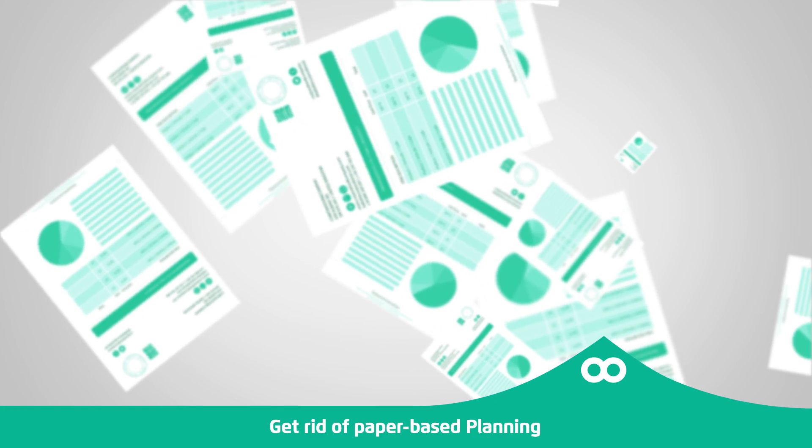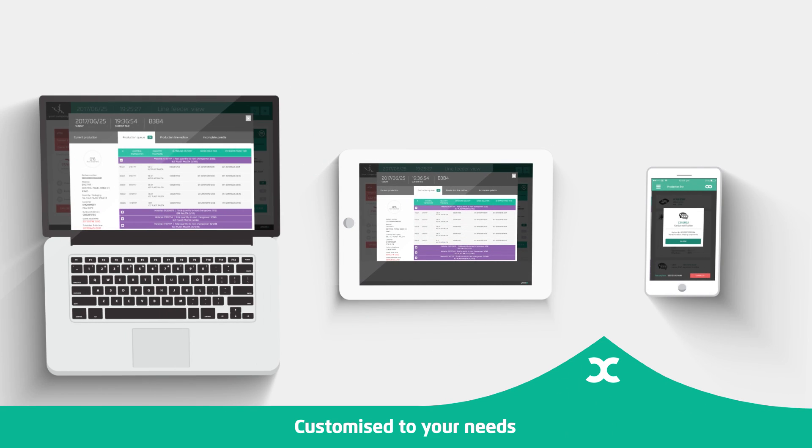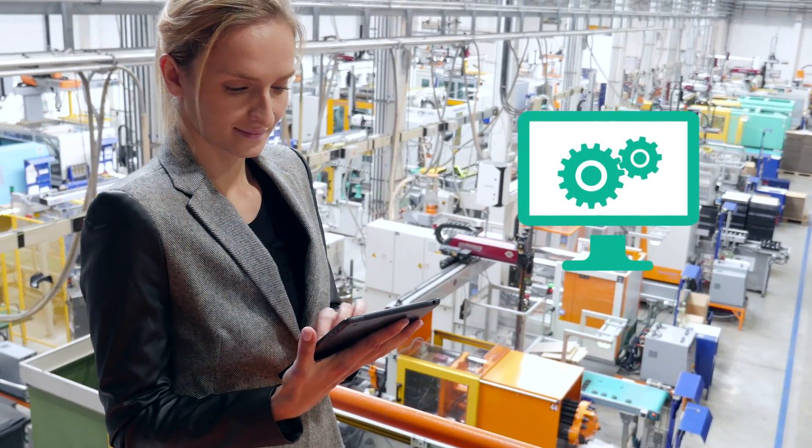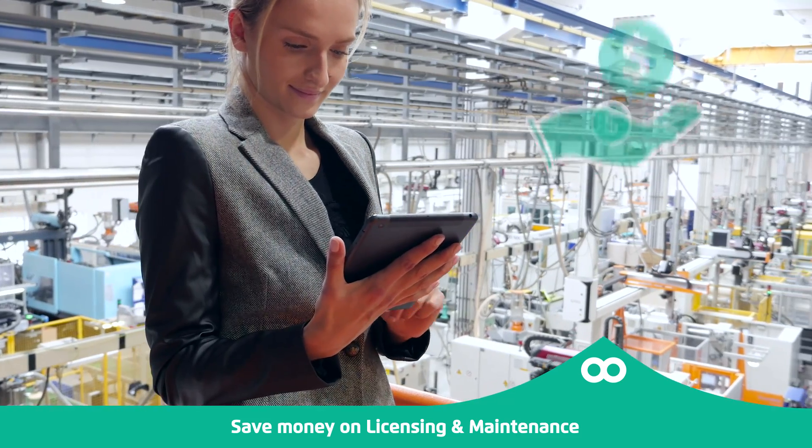Get rid of paper and old-fashioned systems of planning. Control your production on any device you have — computer, tablet, or even a smartphone with the Product 2Sweet mobile app. System behavior can be customized exactly based on your needs, and yet you will save money on licenses and maintenance.